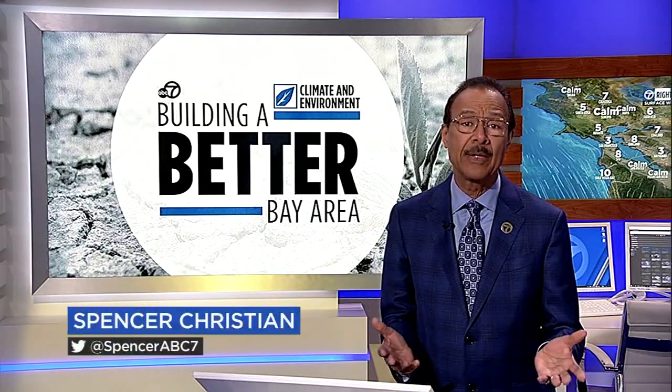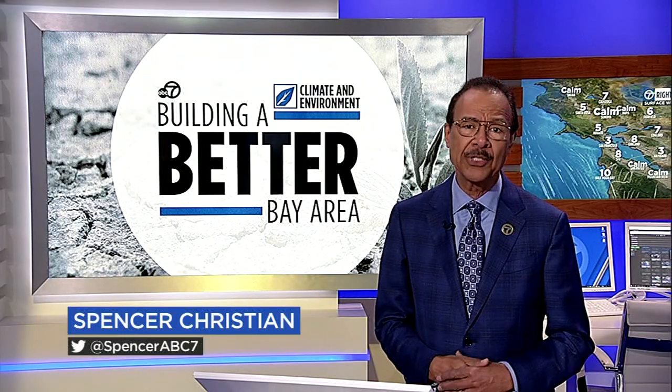A project along San Francisco Bay is merging architecture with wildlife conservation. We're now about a year into the experiment at Crissy Field, and the early results are providing a potential blueprint for the way we might build in the future in the face of climate change.